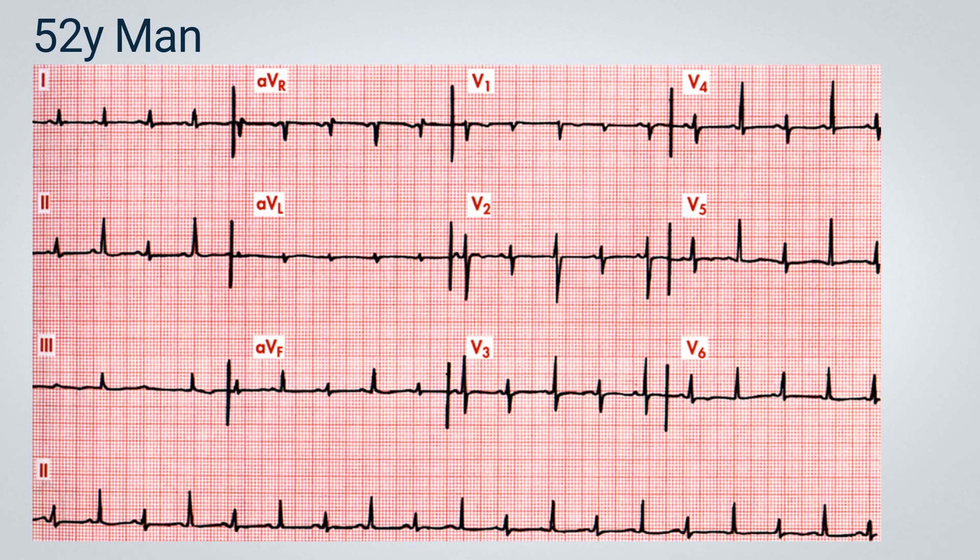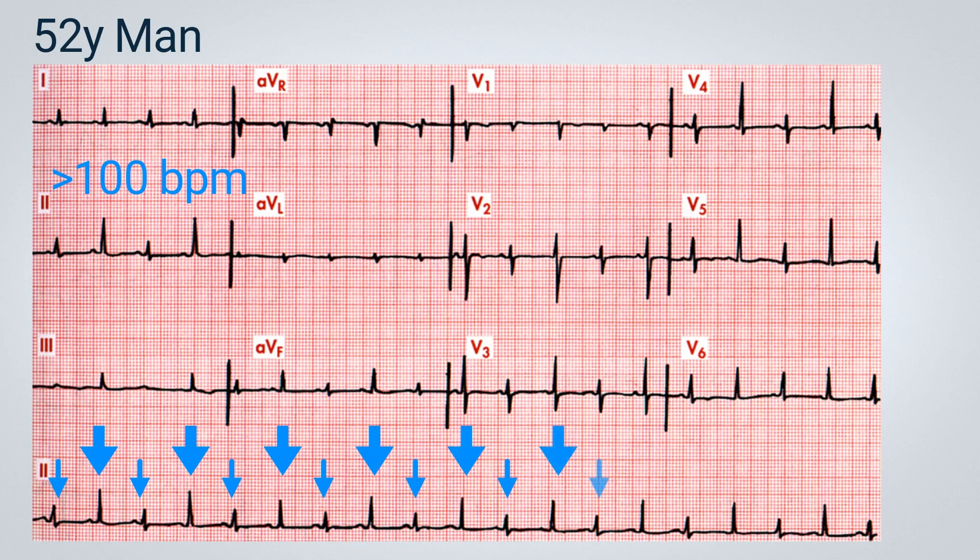In this trace, we observe that the patient maintains a sinus rhythm, which is tachycardic with a frequency above 100. What catches our attention the most, even if we look at this electrocardiogram from a distance, is the clear alternation between the QRS complexes. We have one QRS complex that is slightly larger, and then the QRS amplitude becomes smaller, and this pattern continues throughout the entire electrocardiographic trace.